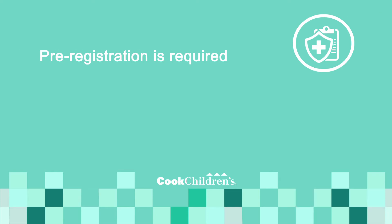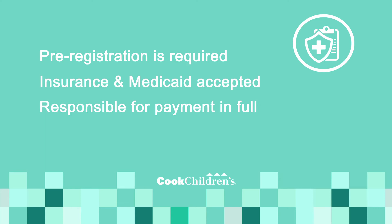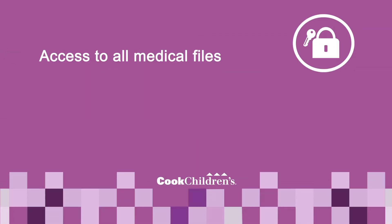Insurance and Medicaid will be billed for those students who have eligible coverage. When coverage is not provided, the parent or guardian will be responsible for payment in full. The parent can file with their federal savings account or private insurance carrier for reimbursement. You will have access to all treatment information through the Cook Children's secure website.